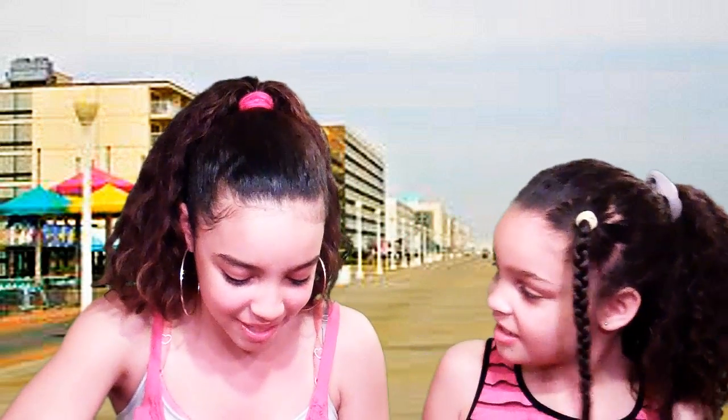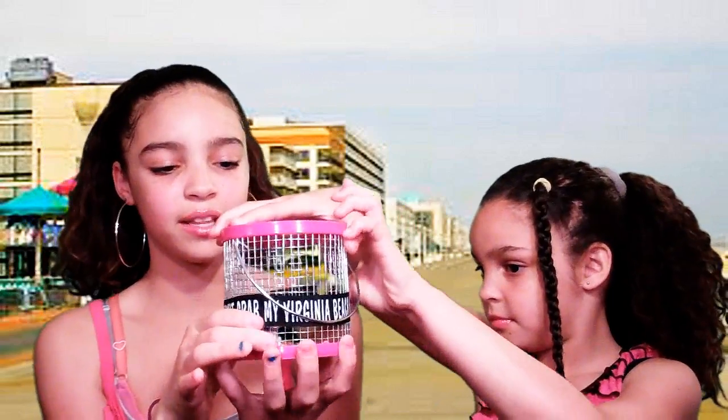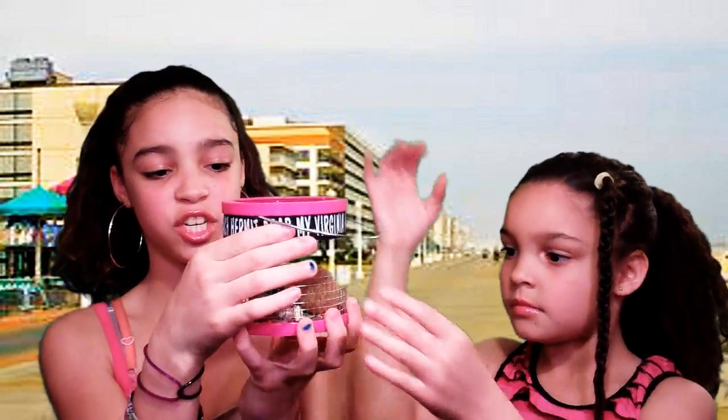I want to show you the basics of the cage — my wonderful pink shaded cage. We have two crabs. We have colorful rocks at the bottom. You can't really see them because it says 'My Virginia Beach Tournament Crab,' because we got it in Virginia Beach.